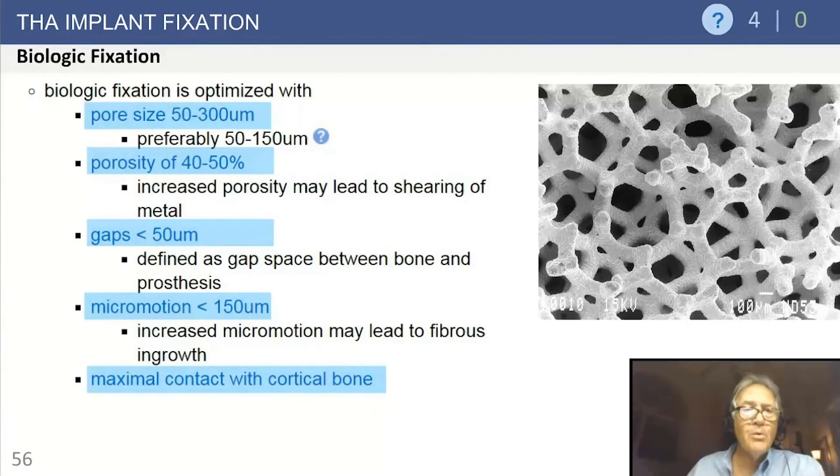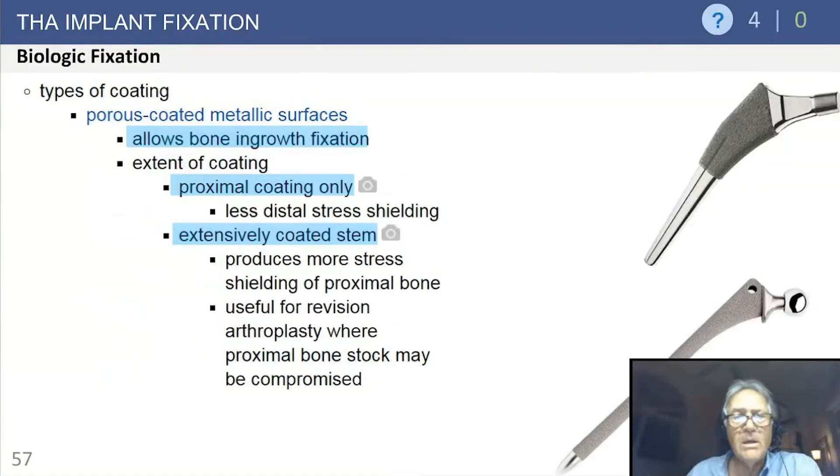Optimal pore size is 50 to 400 microns, preferably 50 to 150 microns. Porosity should be 40 to 50 percent porous. You want very few gaps, micromotion less than 150 microns, and maximal contact between cortical bone and the implant surface.